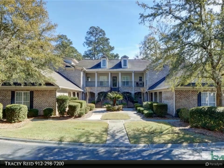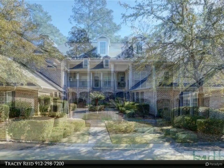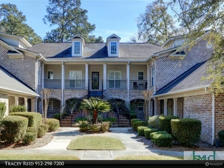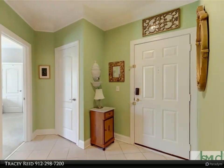Enjoy effortless living in this lovely three-bedroom, two-and-a-half-bath Southbridge condo that offers a maintenance-free lifestyle. Positioned conveniently near the elevator, this second-story end-unit includes a private one-car garage for added convenience.